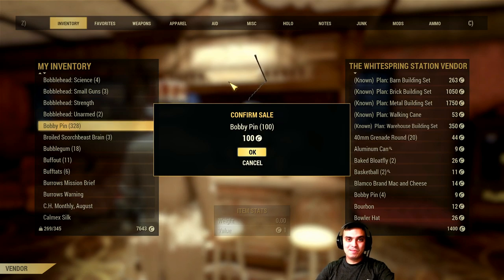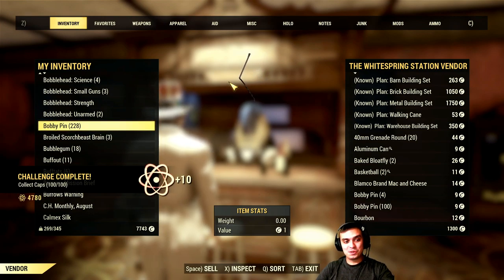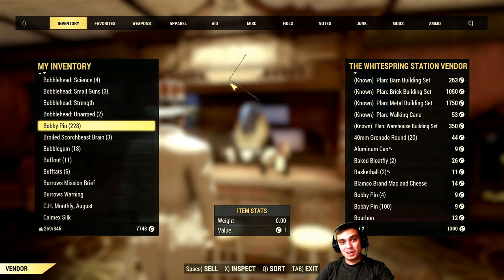And as I said, once we cover the Atomic Shop, I will show you how to complete new challenges in order to obtain Atoms. Alright, so let's stop wasting time and jump right into it.